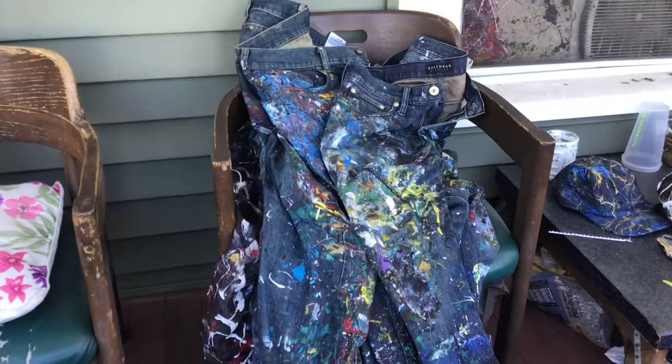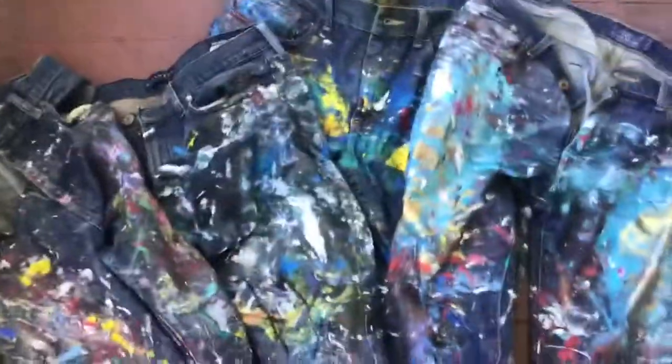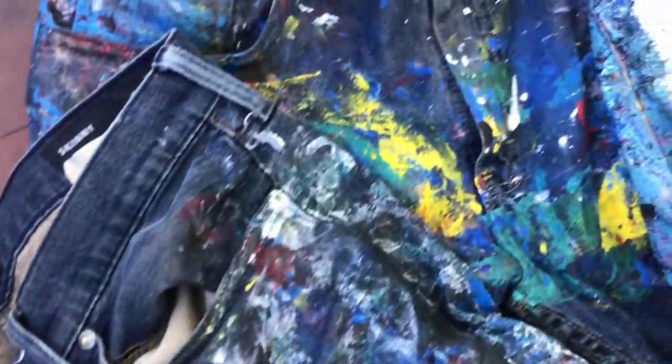So here we go — this is a chair full of painted pants. A lot of you probably see me wearing some of these around. I have several pairs now. I think I've got four pairs that are my working pairs — the ones I use while painting. Some of them I've kind of retired because I just like how they look and don't want to mess with them anymore. These are pants I've been using for painting and wearing out in public.